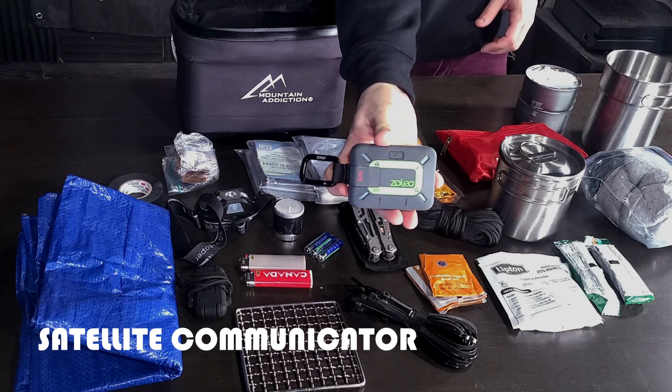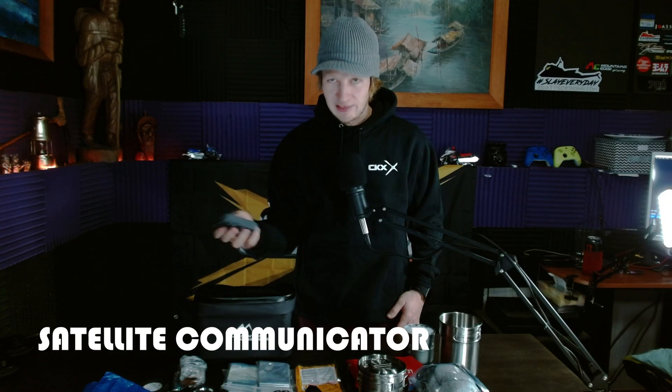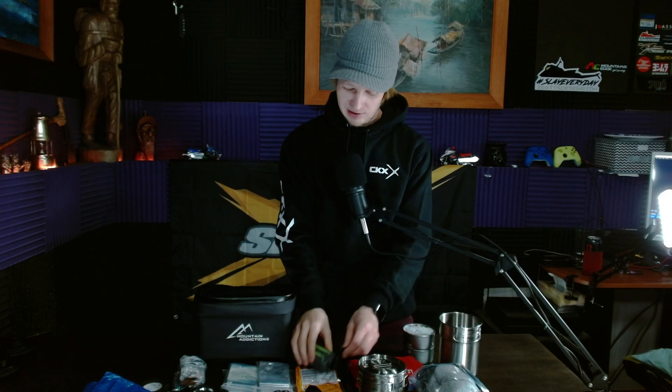You can see a list I made of this kit — that does not include your day stuff. I also have one of these Zoleo devices that I haven't tried out yet, but I'll do a review video on it this year. That's something that could be added to your overnight bag too — a way to communicate with the outside world when you don't have cell service.